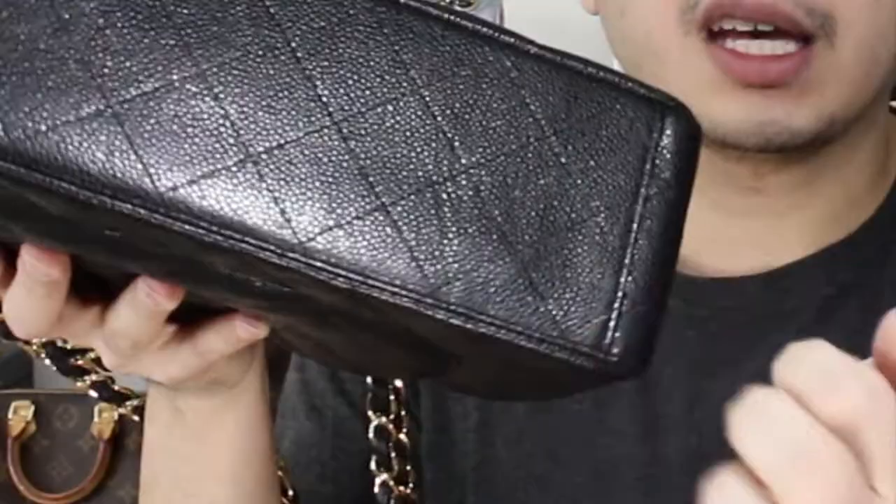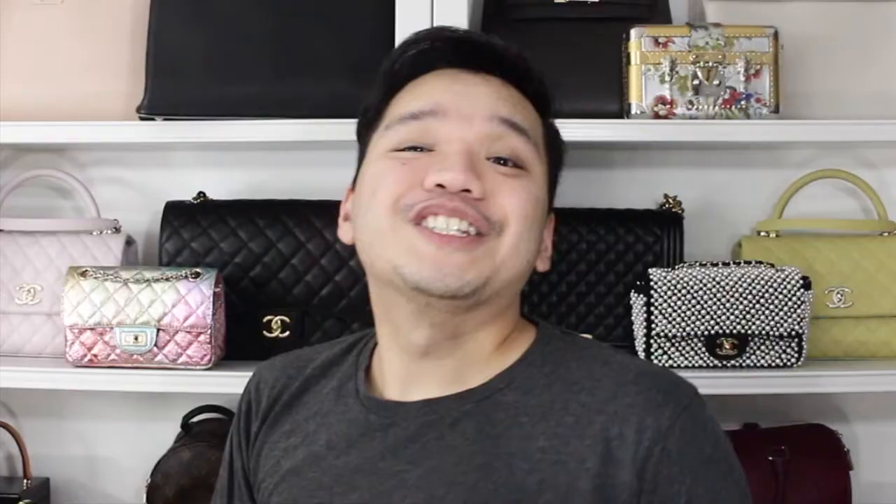I love the structure of the bag. I love the base because it's stiff and it won't bend or anything — it's really sturdy. That's what I really love about this more than the Boy Bag.